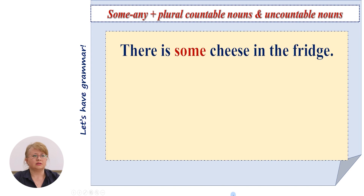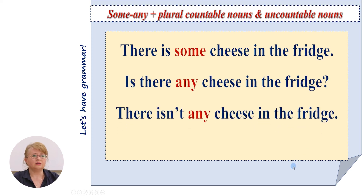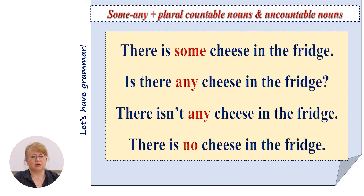Have a look. There is some cheese in the fridge — it's an uncountable noun and we may use 'some'. Is there any cheese in the fridge? We use 'any' because the sentence is interrogative. There isn't any cheese in the fridge — that's a negative sentence with a negative verb, so we use 'any'. There is no cheese in the fridge — when we have a positive verb, we use 'no' for the noun.